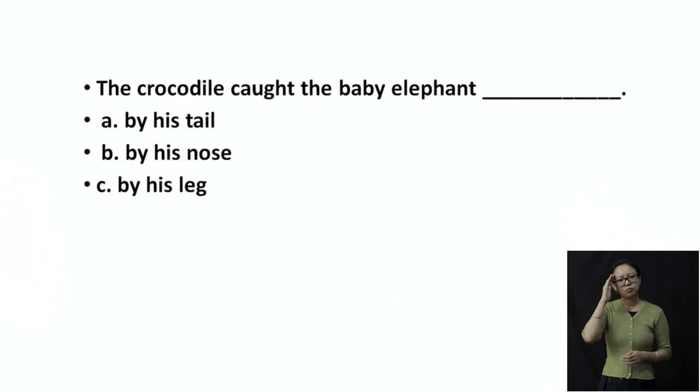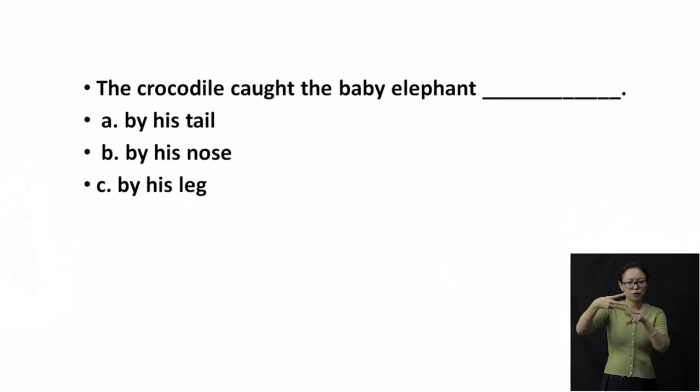The crocodile caught the baby elephant — you again have three choices: by his tail, by his nose, or by his leg. A baby elephant has a tail as well. Remember, when you have choices, always cancel the things which are just not possible. So which was it: tail, nose, or leg?